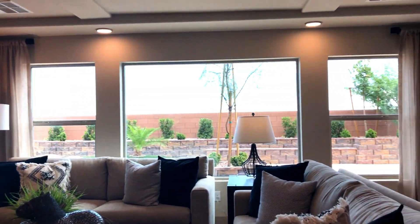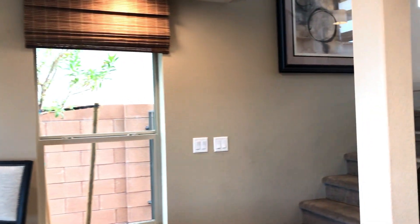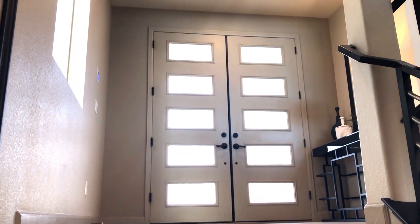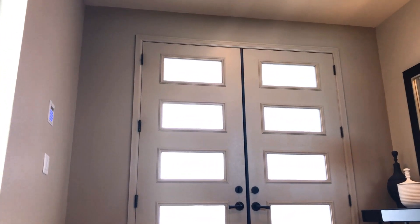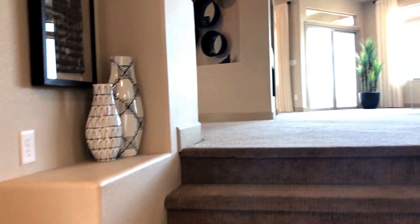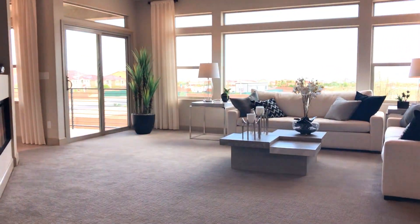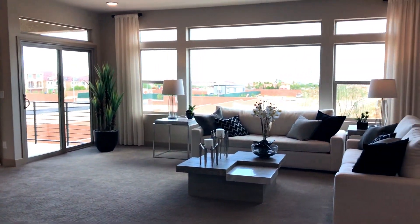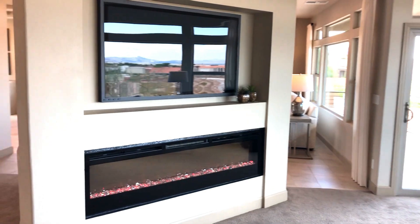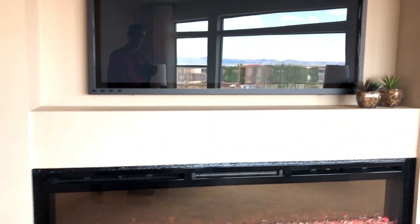Now if you've ever seen the Madison, this is almost identical to the Madison with a few super minor changes. Beautiful doors — obviously one of the upgrades but you can get it. Living room number one: you have a balcony door, TV, fireplace — fake but nice, changes colors.